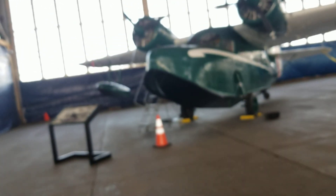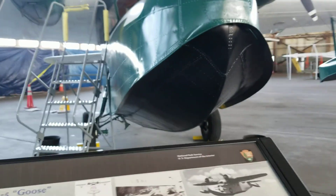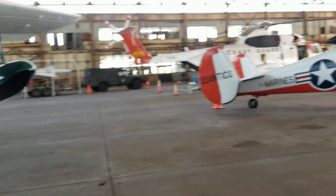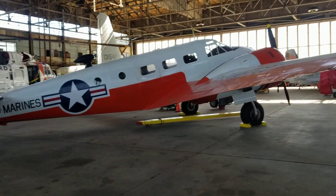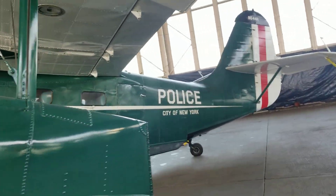Here's a New York police aircraft. This is a Grumman Goose — you can actually fly this as a beginner plane in Microsoft Flight Simulator X. JRF-5 Goose, light transport. From what I know, this was originally in Coast Guard colors and was repainted as a police aircraft. It's funny — it actually has Coast Guard colors. The City of New York.